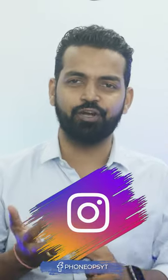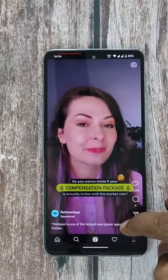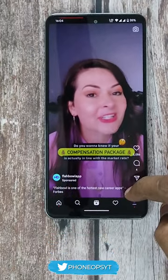These days everybody is busy watching Instagram Reels, YouTube Shorts, Facebook videos, and even Reddit videos. Now every now and then you would be in a situation where you can't really use the phone's touchscreen, but you still want to continue watching the content. There is one such app which will make your life much easier.